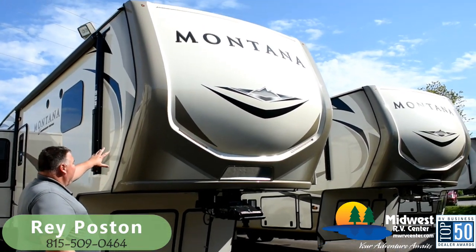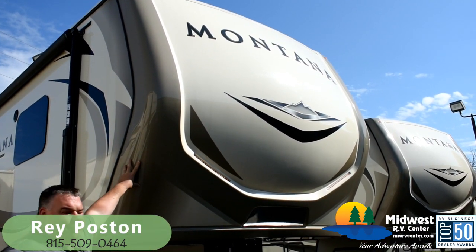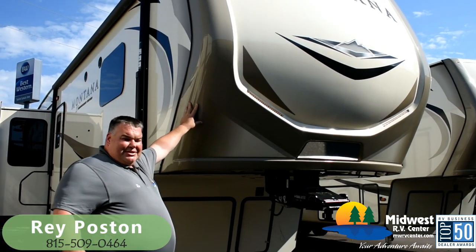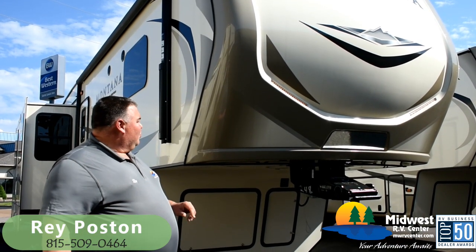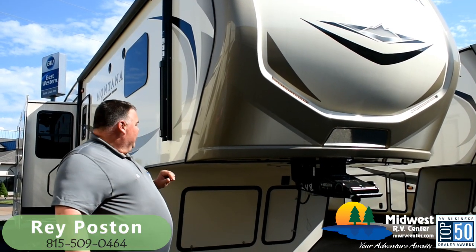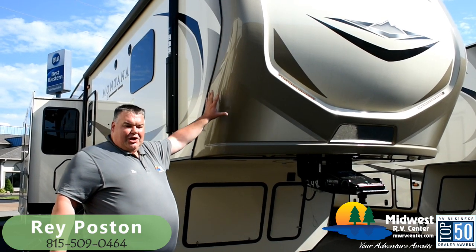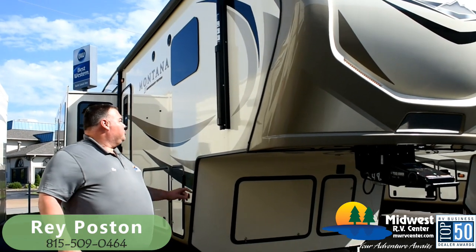The first thing I want to mention is you've got an automotive quality front painted cap with two layers of clear coat on it. The paint job on this is not going to fade, it's not going to peel, it's not going to crack like you've seen in older fifth wheels. This is part of what's covered under the three-year structural warranty from Montana — a really awesome paint job that's going to look sharp for the foreseeable future.